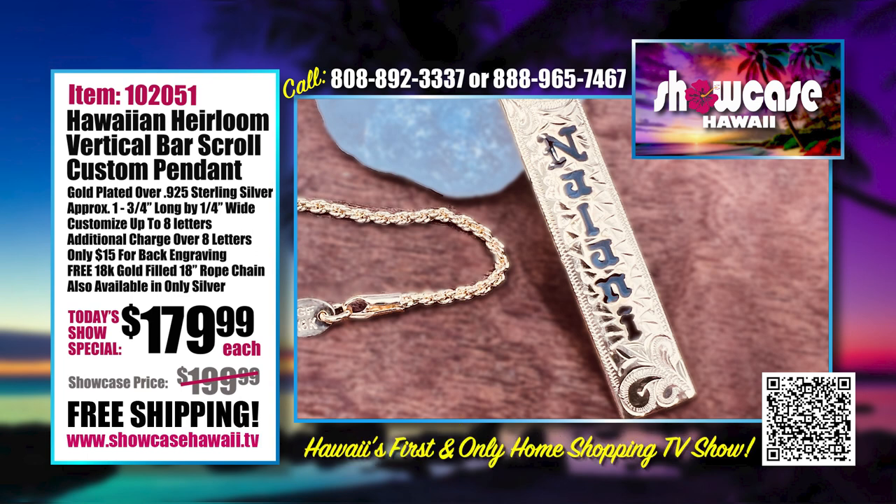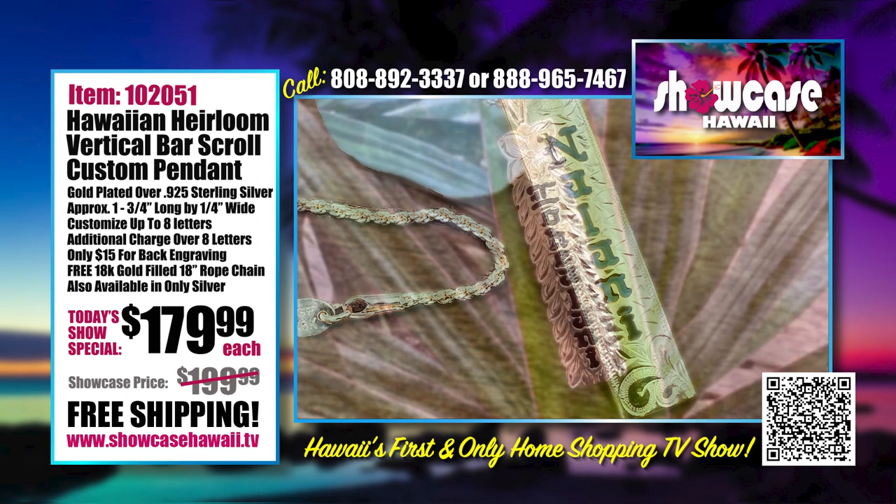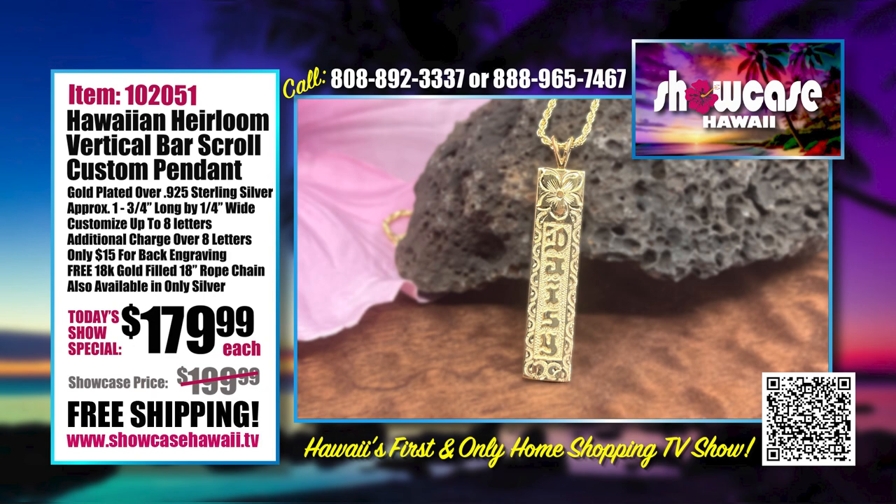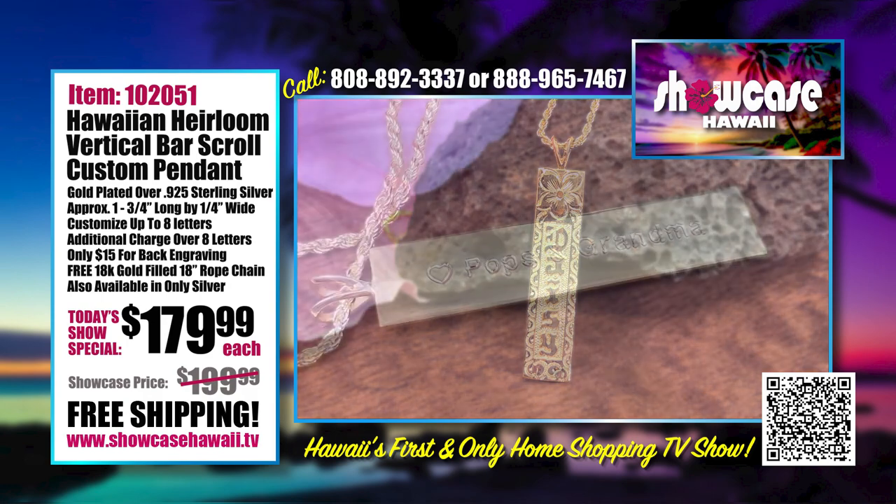This is the gold plated version. We also have it in silver. The gold plated is over .925 sterling silver, so it is that precious metal underneath the gold plating. You can also get it in sterling silver without any plating. It's electronically plated, so it's going to stay.